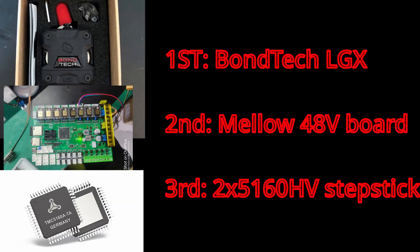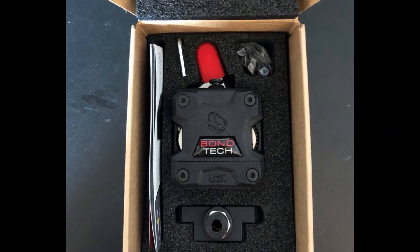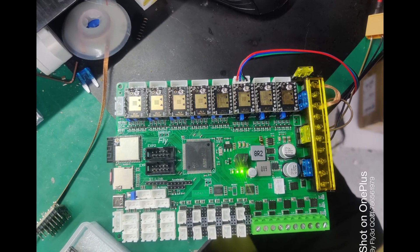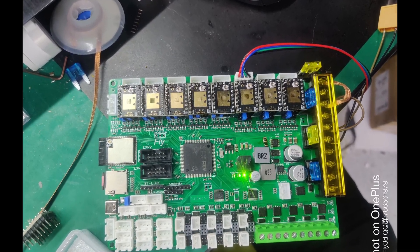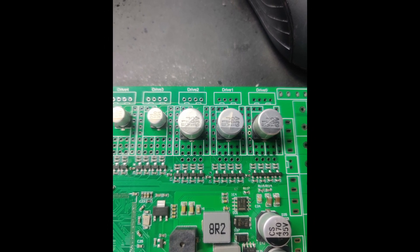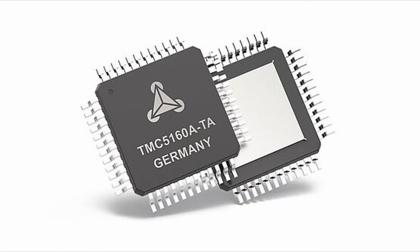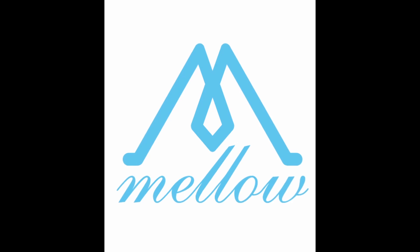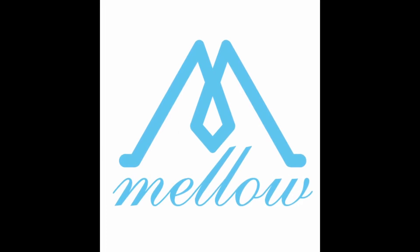Now here is the exciting part — there will be 3 prizes: 1st, 2nd, and 3rd place. I'm personally giving a brand new Bontek LGX Extruder for 1st place. Melo is sponsoring this challenge and will provide 2nd and 3rd prizes: a new printer board with support for 3 48V stepper drivers that can also work on Delta printers, and the 3rd prize will be 2 5160 high voltage drivers. There might be some changes in the 2nd and 3rd prizes, but for now this is where we are going. Huge thanks to Metal3D for working with us and sponsoring this event.